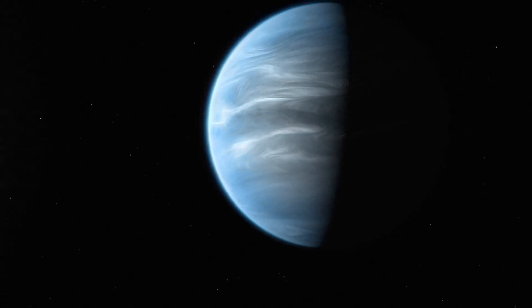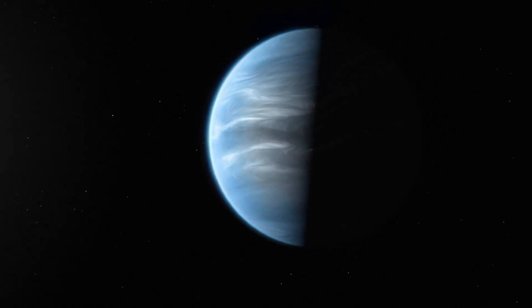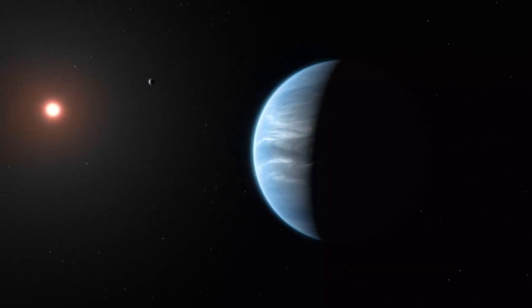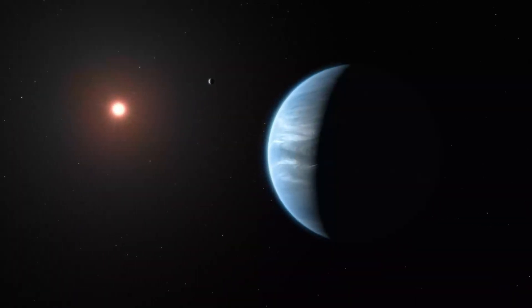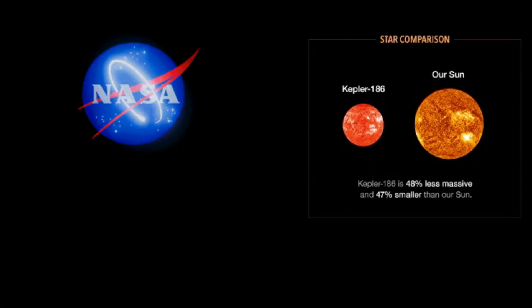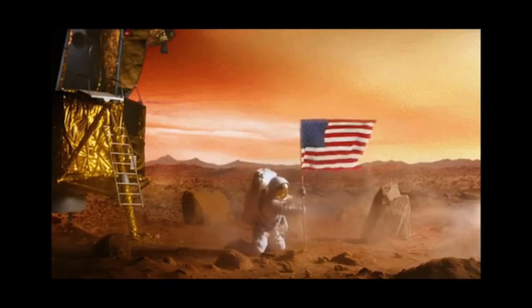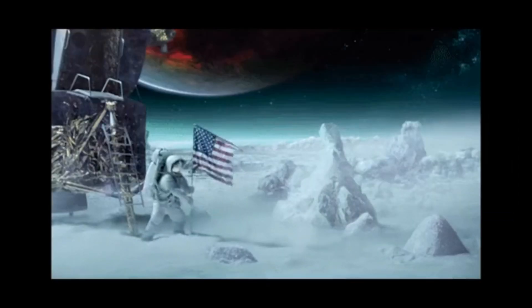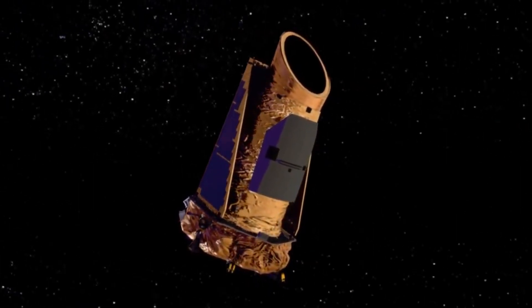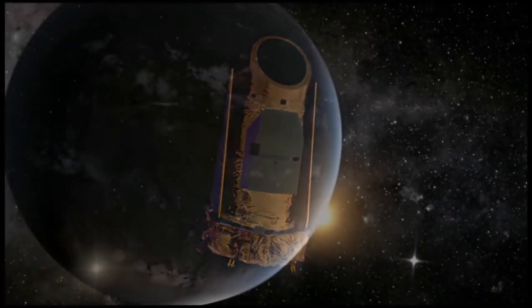But being in the habitable zone is not enough — the climatic condition also matters for life. Till now, there are no proper identifications about the environment on this planet. The star Kepler 186 is also smaller and colder than our sun, and since this planet lies in the outer parts of the habitable zone, there are chances that the environmental condition can be a little cold.